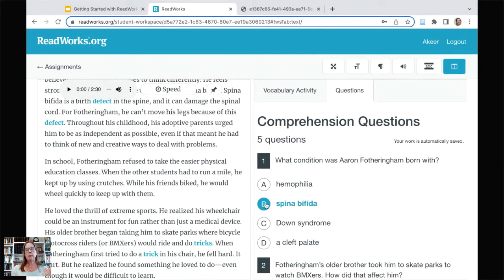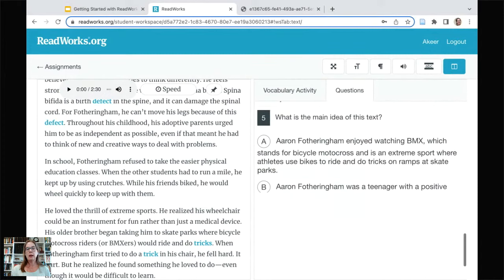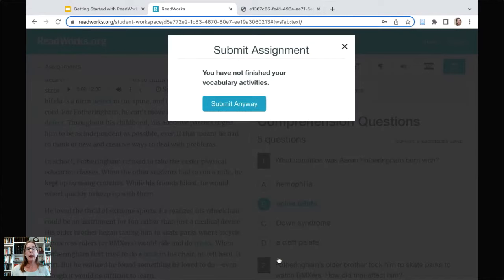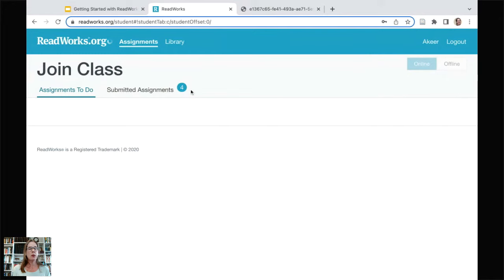Students move through, answer their questions, and get to the bottom where it lets them know if they haven't finished the vocabulary activity. They can click out and finish the vocab, or say they're going to submit anyway. Then they are done with that passage. They go back to their assignments and the completed passage is gone.